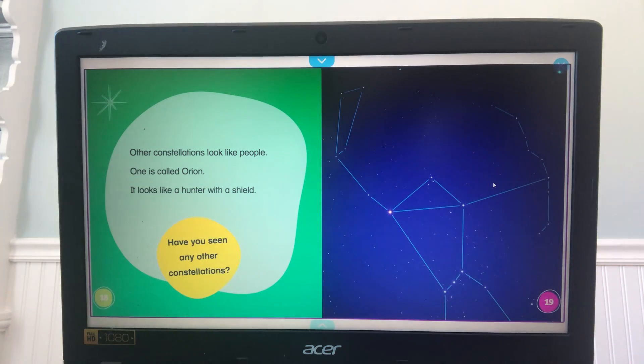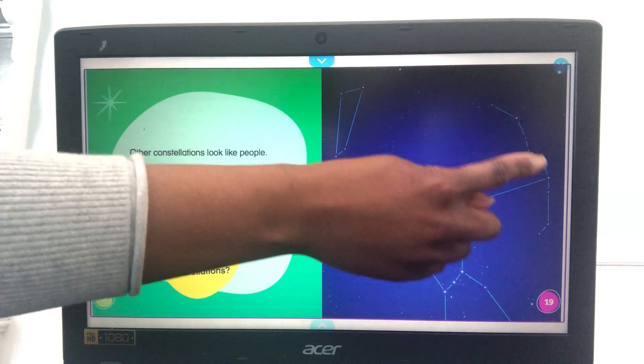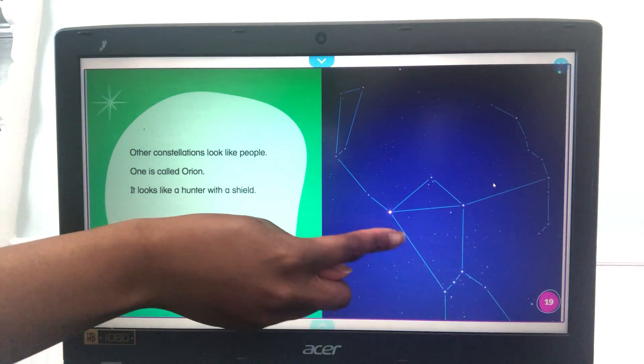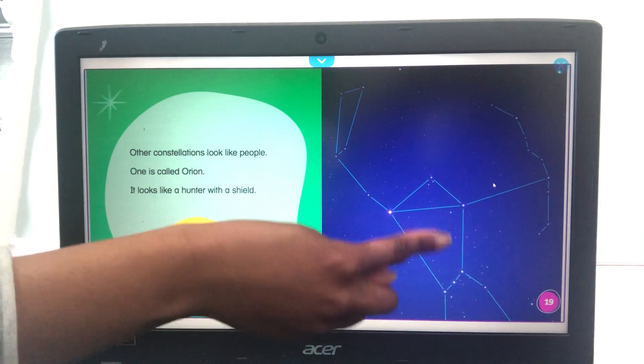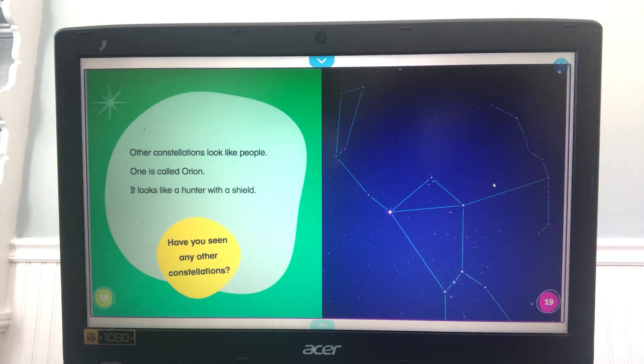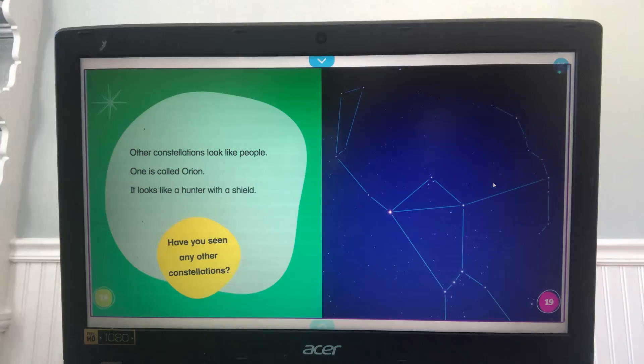Other constellations look like people. One is called Orion — it looks like a hunter with a shield. See, this looks like the shield right there, and it looks like a person. You can see the arms, the body, the legs. Have you seen any other constellations?